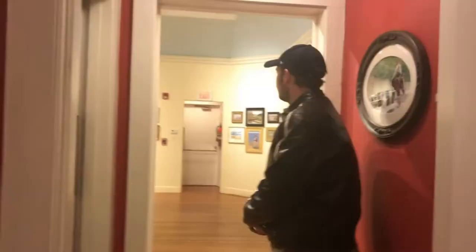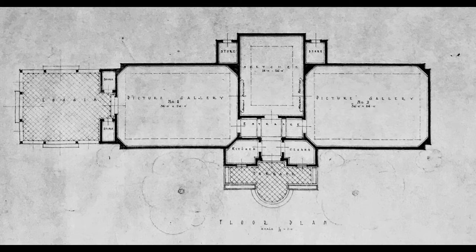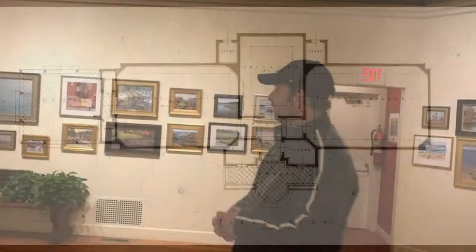This set of stairs used to be on the outside of the building and now connects the basement to the upstairs. When you come upstairs from the basement, you enter the Cole Gallery, which used to be called the West Gallery when Lime Art Association was first built. It was intended just for sketches — when Charles Platt originally designed the building, this particular room was smaller and intended to be the sketch gallery, but it's actually the same size as the other three galleries.